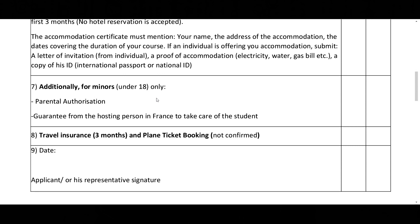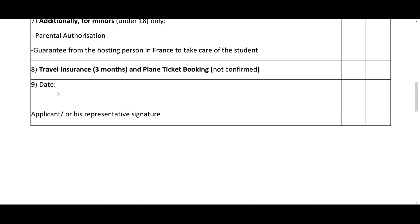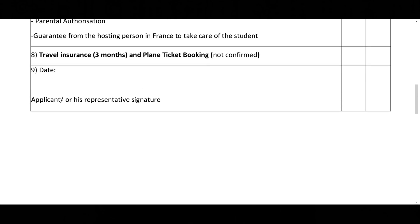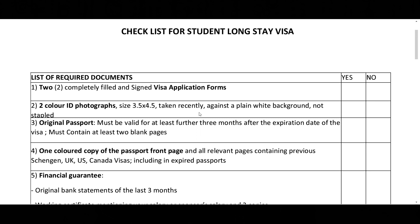The accommodation certificate must mention your name, address, and dates covering the duration of your course. If someone else is offering accommodation, submit a letter of invitation from that person in France, a proof of accommodation like a utility bill with the person's name, and a copy of their ID. If the person is a minor, parental authorization is required. You must also show travel insurance purchased for three months, and a plane ticket booking — but don't pay for it yet, since you are not sure if you will get the visa.